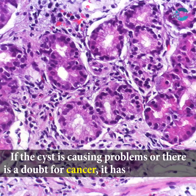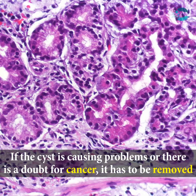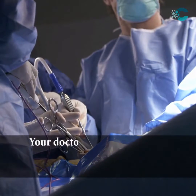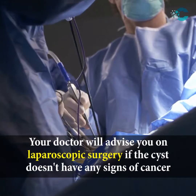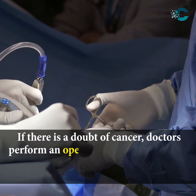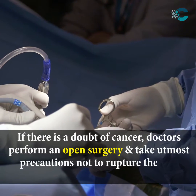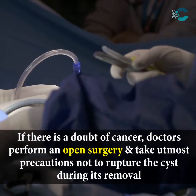If the cyst is causing problems or there is a doubt of cancer, it has to be removed. Your doctor will advise laparoscopic surgery if the cyst doesn't have any signs of cancer. If there is a doubt of cancer, doctors perform an open surgery and take utmost precautions not to rupture the cyst during its removal.